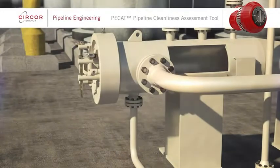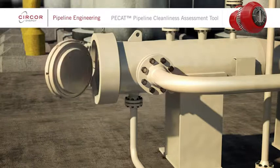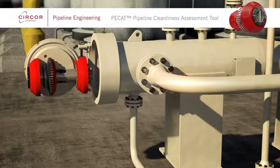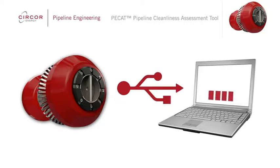When PCAT is retrieved, the data is downloaded. Immediate feedback regarding data quality is provided to clients, followed by an initial assessment within 24 hours and finally a detailed report of findings.